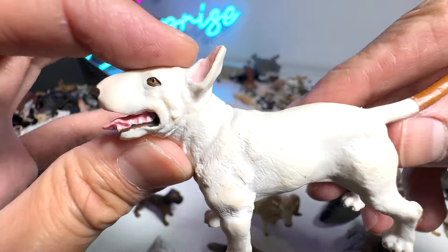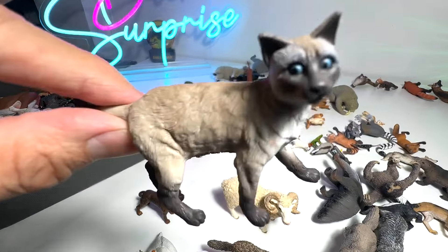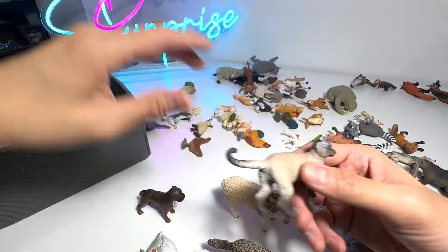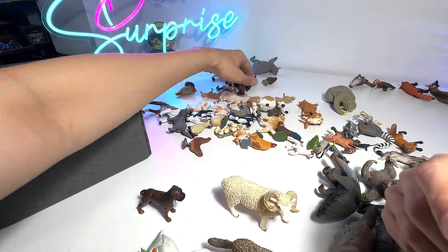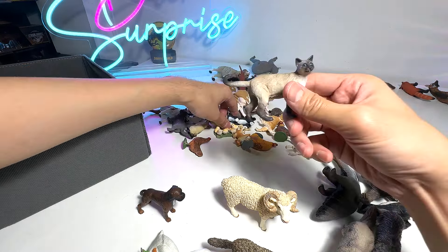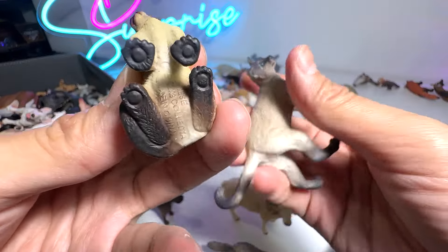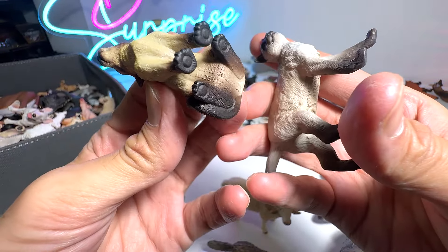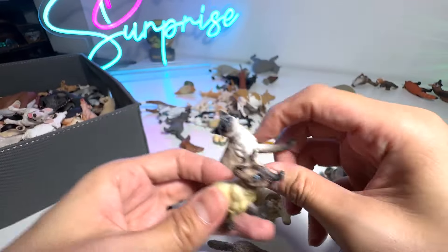This is a bull terrier, if I'm not wrong. Some cats right here — Siamese cat. We should have at least two of them. Yep, here's the other one — two Siamese cats. This one is from Collecta, and this one is from Safari LTD.